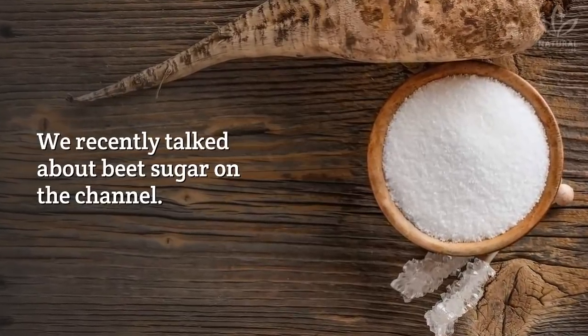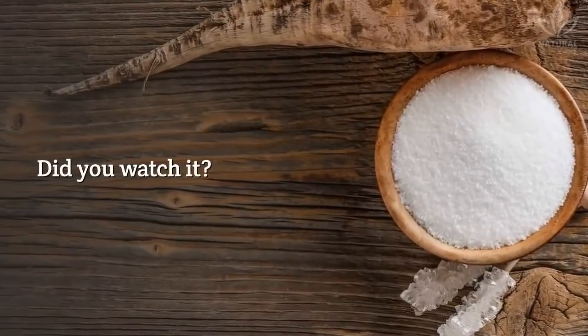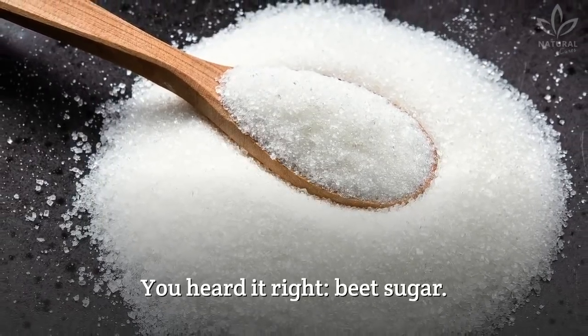We recently talked about beet sugar on the channel. You heard it right — beet sugar!